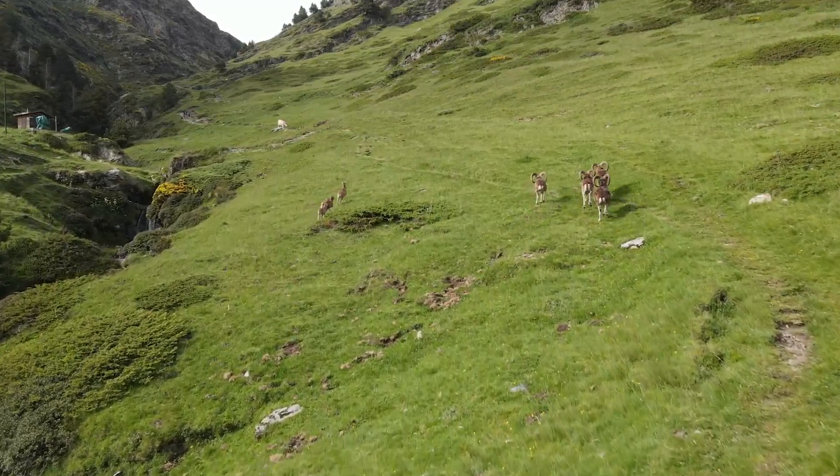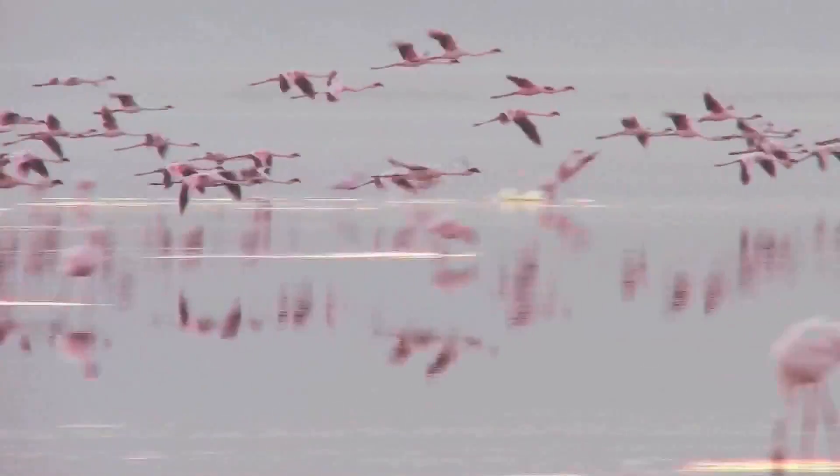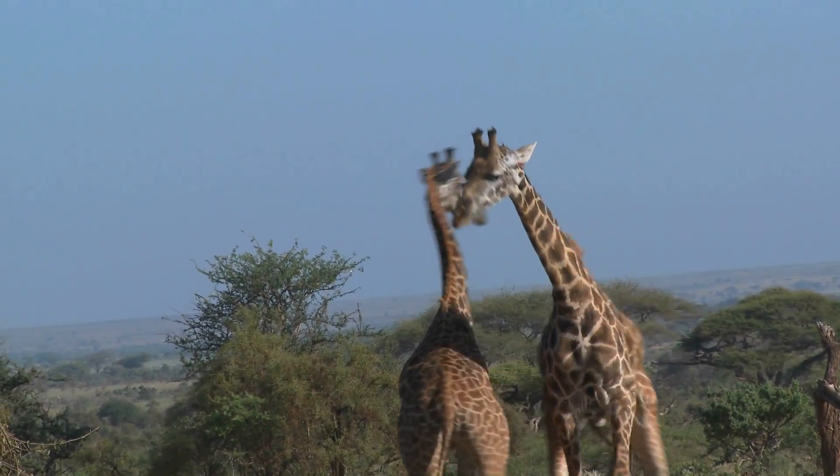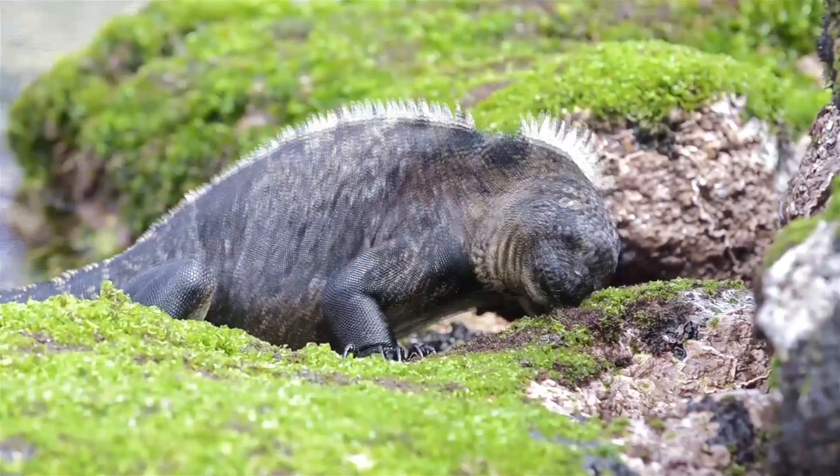Across the animal kingdom, different animals are known for having different traits. Most birds are known for their ability to fly, most mammals are known for being furry and warm blooded, and reptiles are known for being scaly and cold blooded.